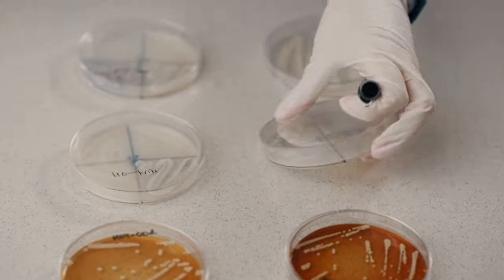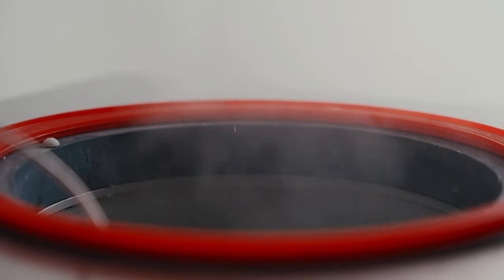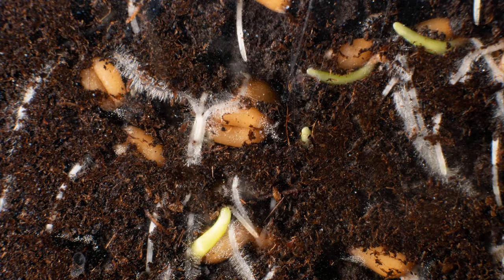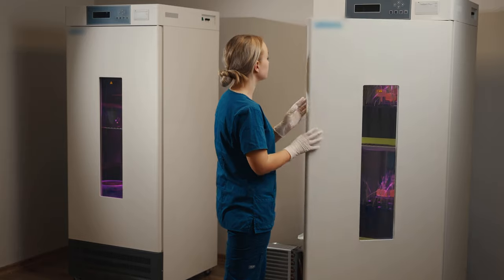Every step of product development is fully controlled. After evaluating the benefits of microorganisms for plants and soil, the growing conditions are optimized, the stability is assessed, and additional agronomic trials both in lab and field are performed.